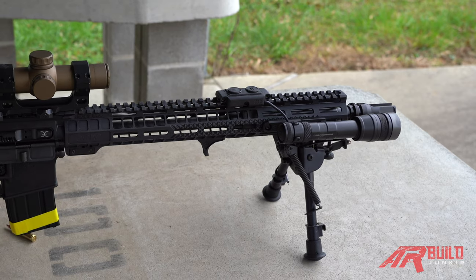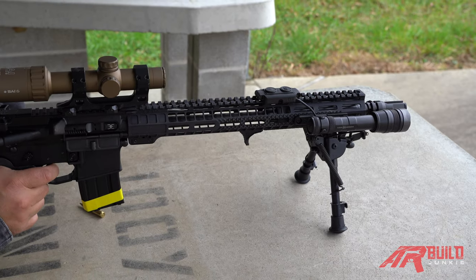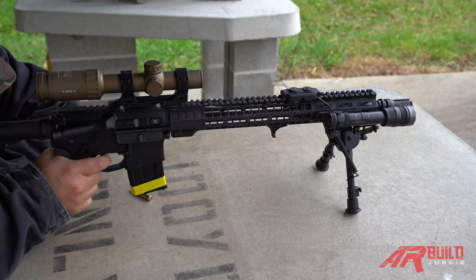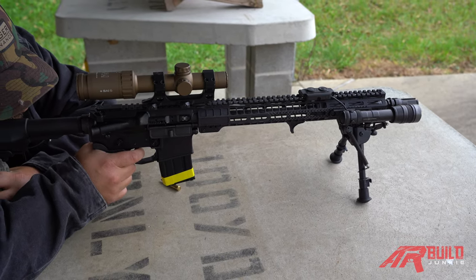These guns are available in 18-inch, 16-inch, and 14.5-inch varieties in .300 Blackout, .556, .223 Wylde, and 6.8 SPC. The company Evolve Weapon Systems was founded in 2017 and is located in McKinney, Texas.